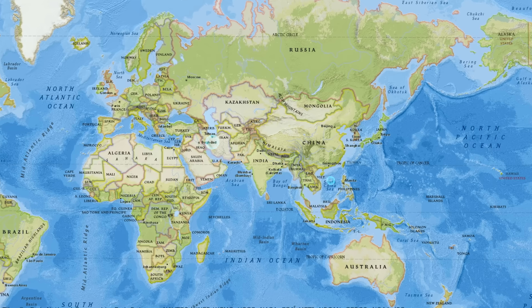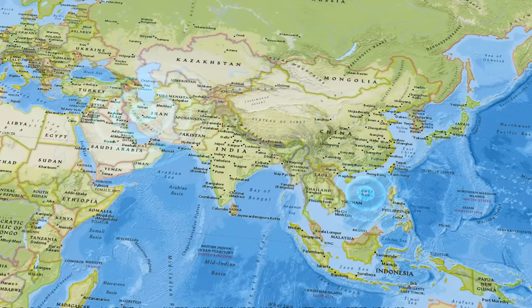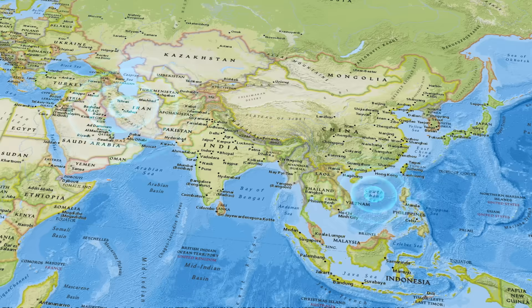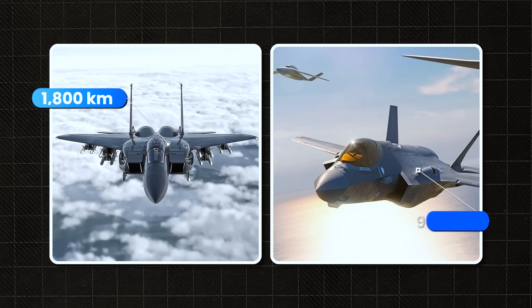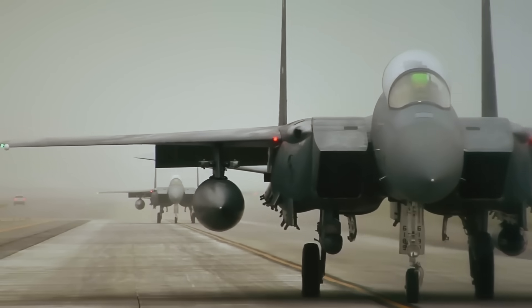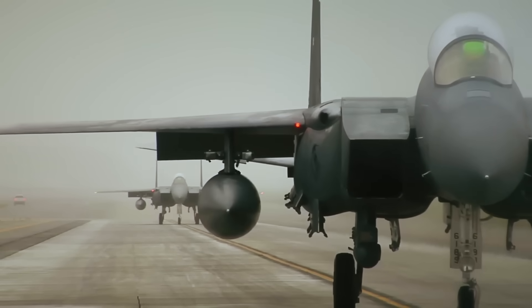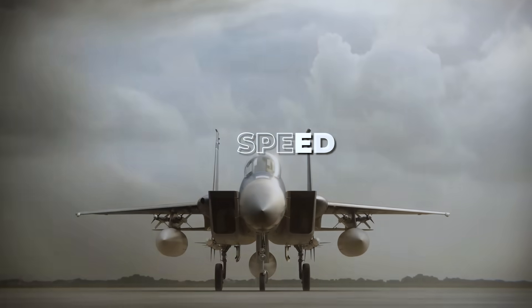Second, range and duration of flight. When key theaters of war are thousands of kilometers from the nearest airbase — like the Pacific or the Middle East — range matters. The F-15 EX can fly over 1,800 kilometers without refueling, nearly double the range of the F-35. With a tanker, it can loiter over the battlefield for hours, covering, supporting, and returning without rotating out.